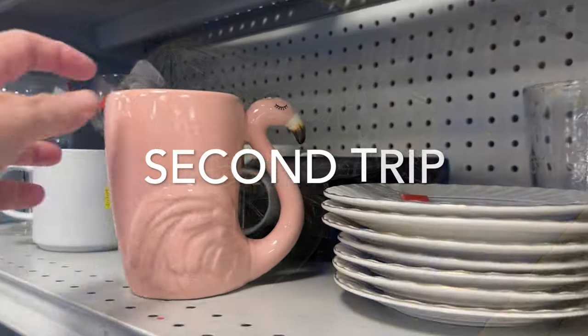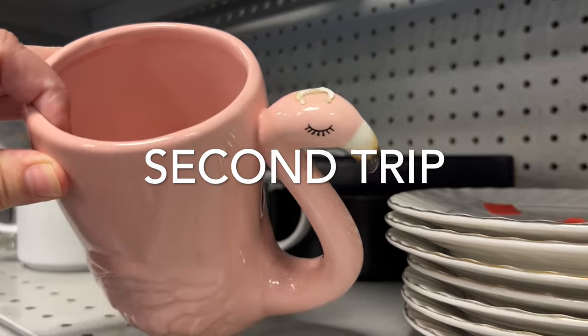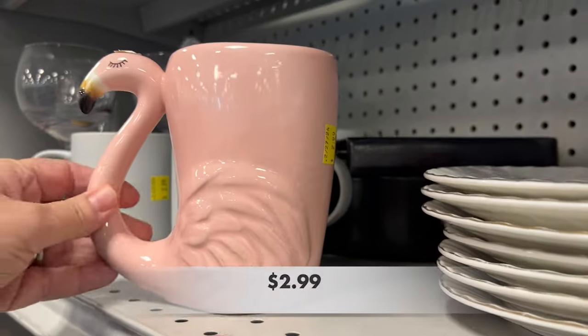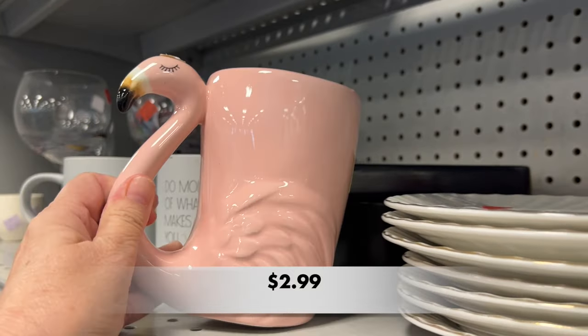Now we're heading into the second trip to Highlands Goodwill, and we're starting off strong with this beautiful swan mug.